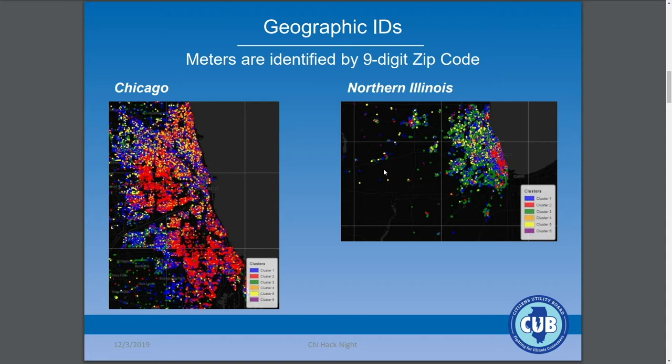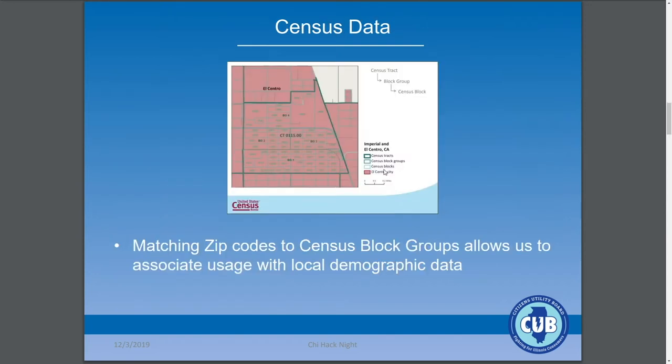A little more about the data: customers are anonymous but identified by their location. We've been doing most of our work with a dataset that identifies them at the nine-digit zip code level — in many cases that's a single block or multiple city blocks, and in some cases downtown, it's one single building. This allows us to tie it into census data and start looking at demographic indicators about who is using their energy in what way.